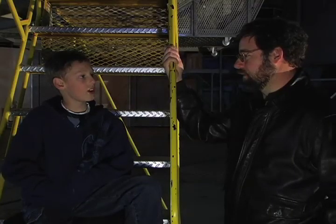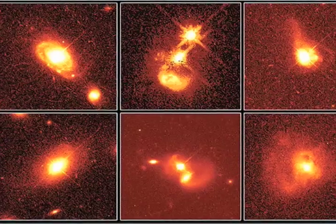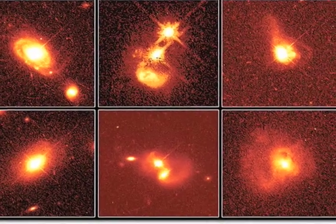What different discoveries have you made here at Palomar? We've discovered a lot of things here at Palomar. Some things on the farthest reaches of the universe, they're actually known as quasars. They're some of the brightest and most distant things ever seen.